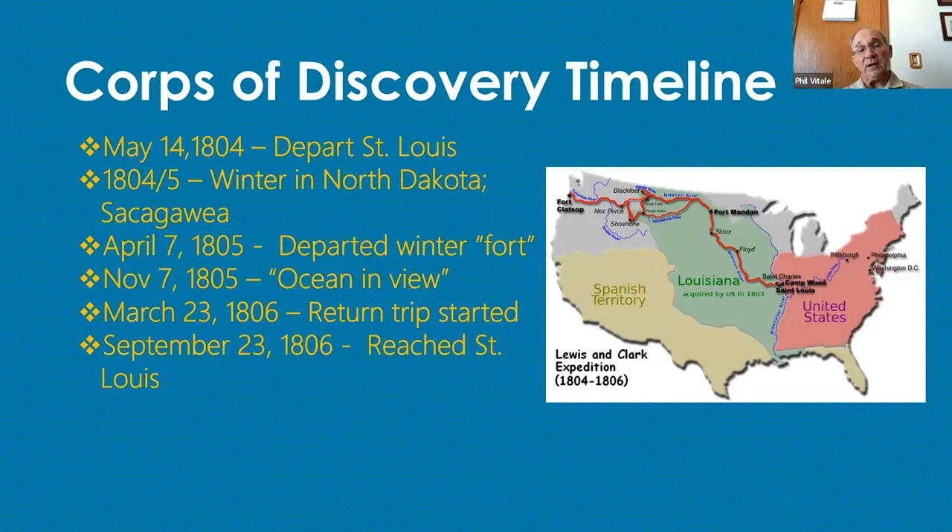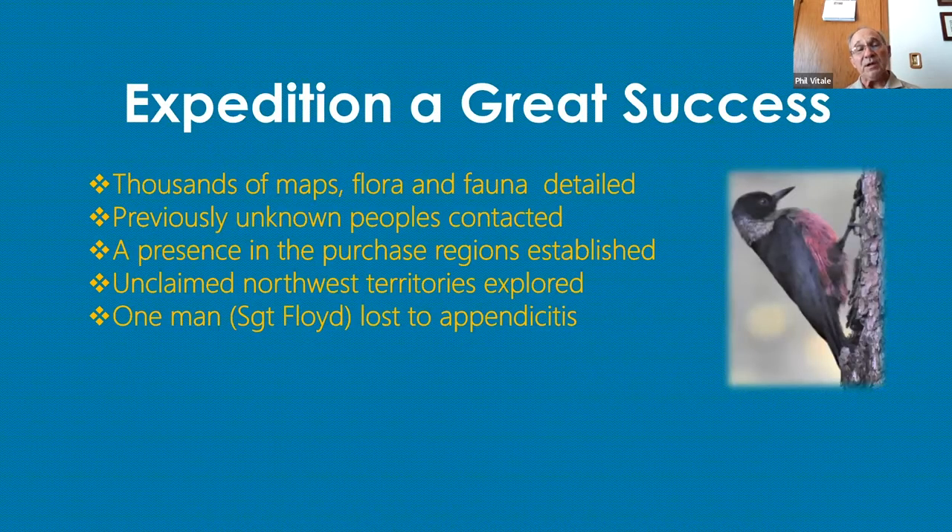Overall, their expedition was a really great success. Thousands of maps and descriptions of flora and fauna were detailed. Lots of previously unknown peoples were contacted, a presence in the region was established, and the unclaimed Northwest Territories were explored. The expedition lost only one man, Sergeant Floyd, to acute appendicitis. The picture of the bird on the right of the screen is a Lewis woodpecker, seen at my home in the Sangre de Cristo Mountains.